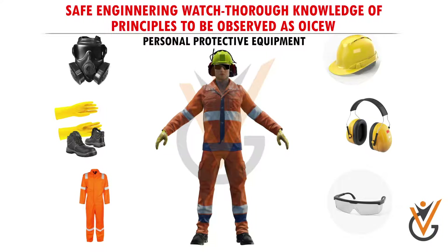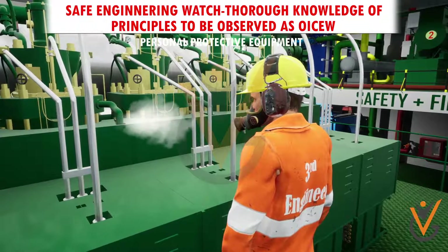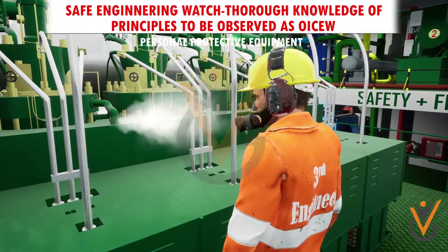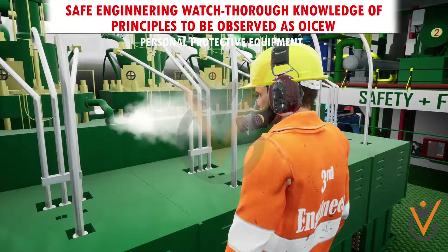The selection of the correct respiratory protective equipment for any given situation requires consideration of the nature of the hazard, the severity of the hazard, work requirements and conditions, and the characteristics and limitations of available equipment.